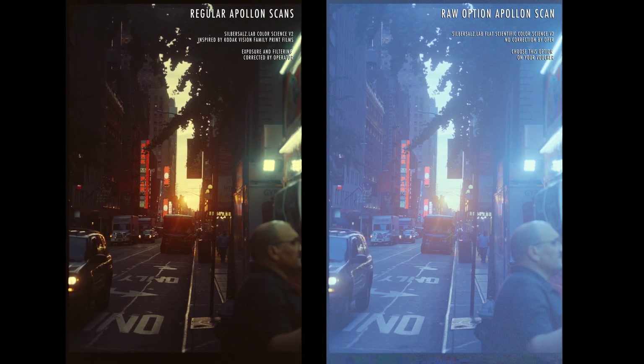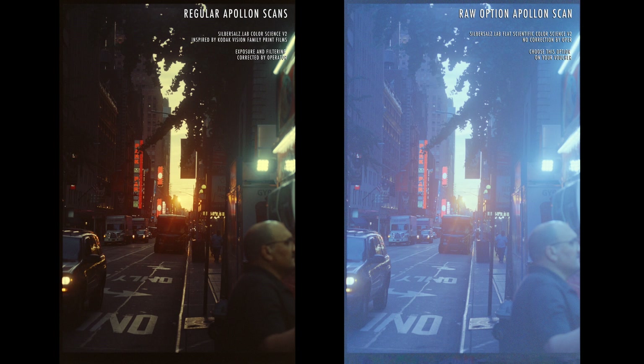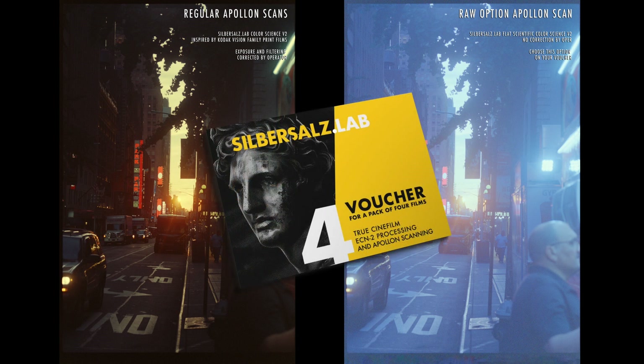So what does this all mean? By default your voucher comes with the regular Apollo 14k scans. However, you have the option to instead choose your files delivered only in raw. You can select the raw option by simply checking the checkbox on the bottom left part of your voucher.